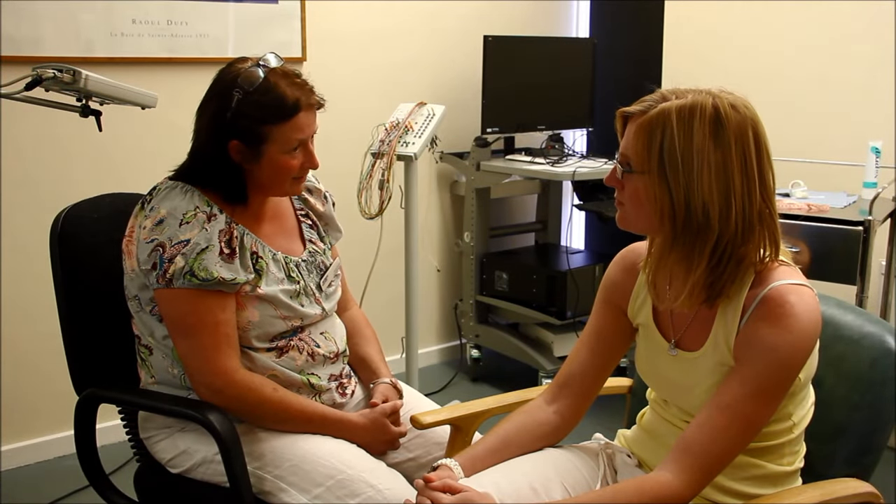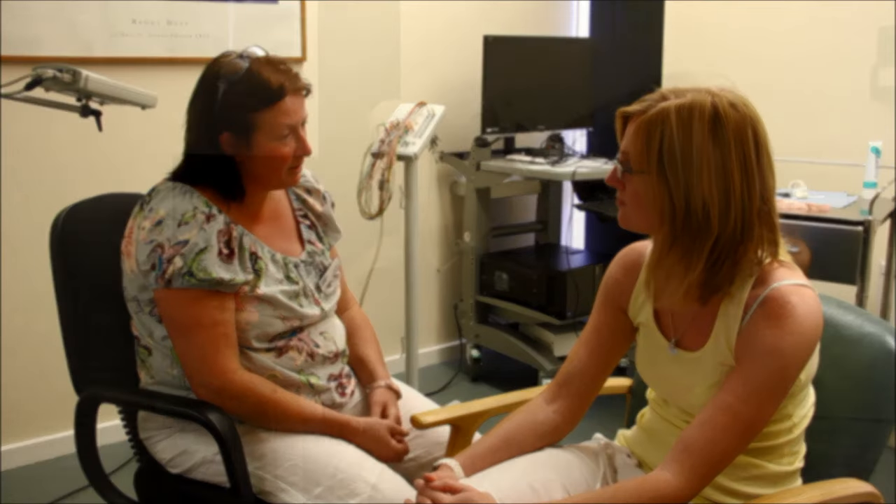The technician Fiona explained what happens. She said the EEG records brain activity and it takes about 40 minutes.